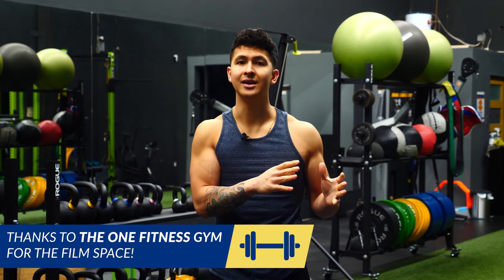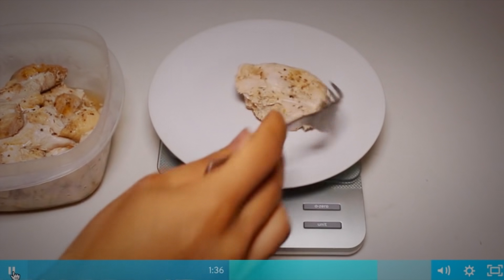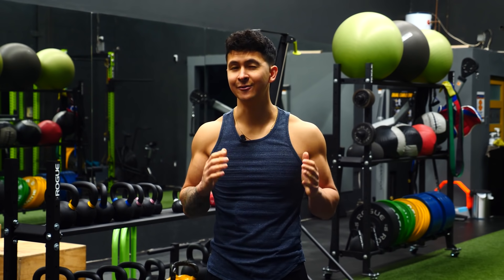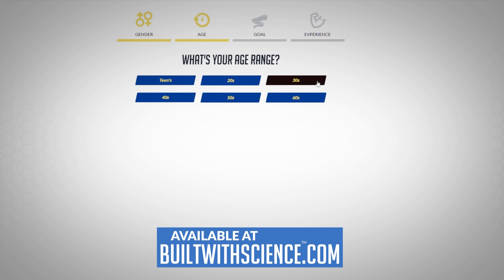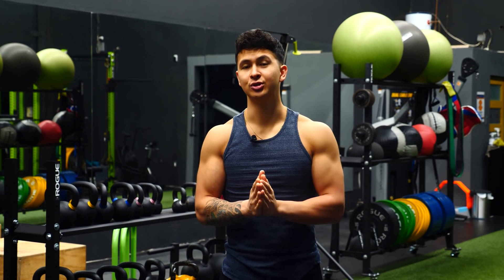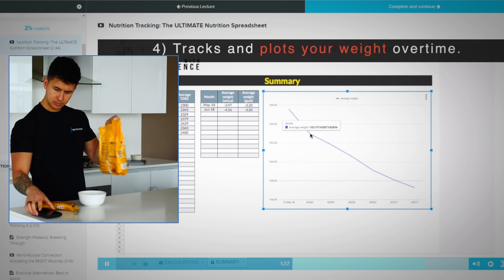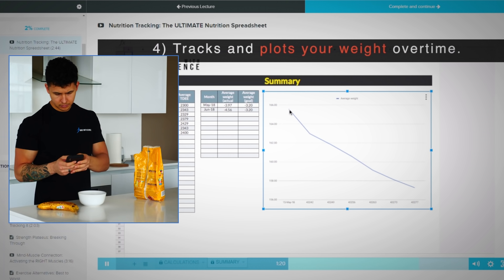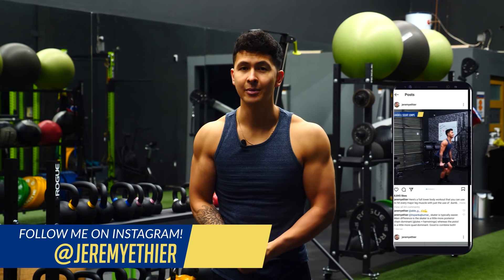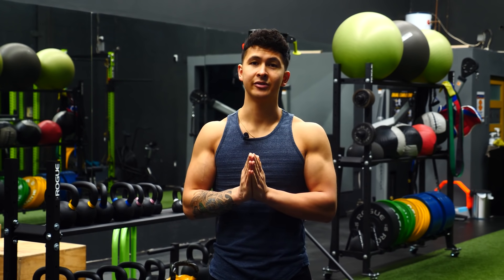For a step-by-step program that shows you how to easily set up, track, and monitor each of these important variables — while equipping you with a science-based nutrition and training program designed to transform your body as efficiently as possible — head over to BuiltWithScience.com and take the analysis quiz to discover the best program for you. Within the program, there's also a nutrition software that will take care of all the guesswork by adjusting your calories and macros as you progress throughout the weeks. Anyways, that's it for today's video — I hope you enjoyed it. Please give the video a like, leave a comment below, subscribe to the channel, and turn on notifications.